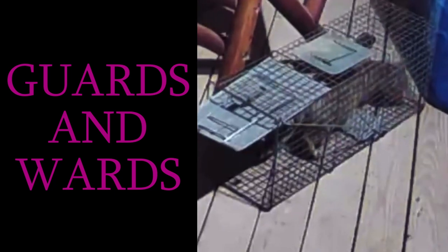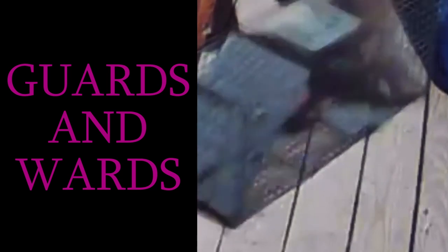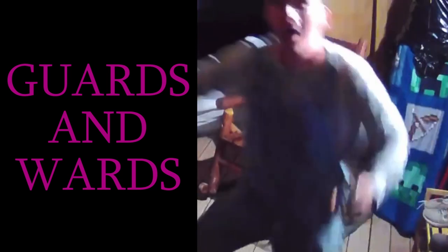Look at this dumb little stupid adorable little dumb bean — look at this little guy! He's gonna drag that... oh yeah. Little did he know I was screen recording this entire thing.